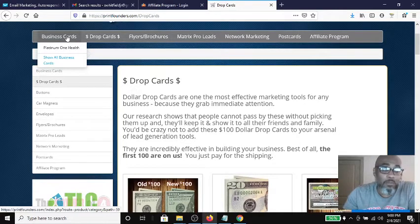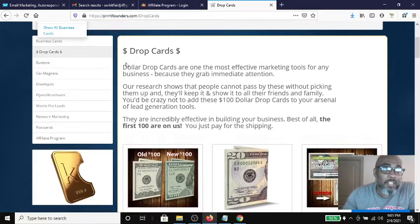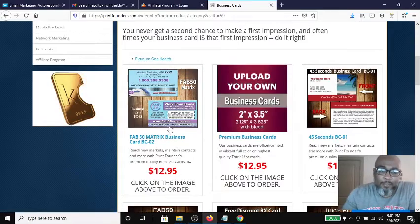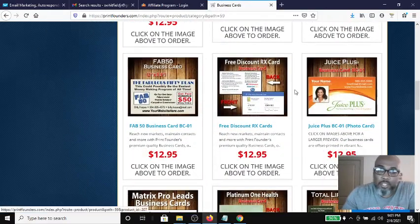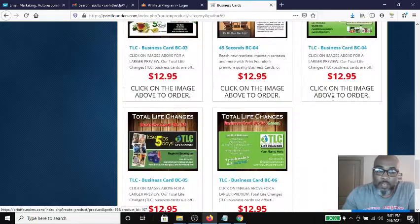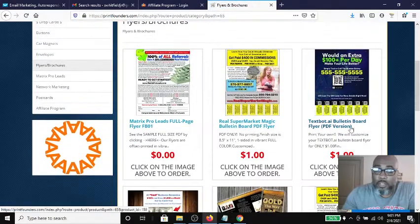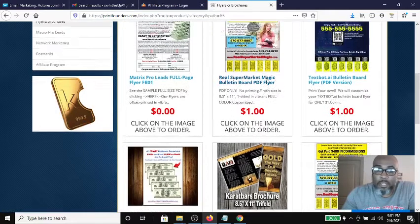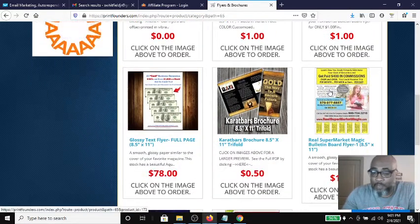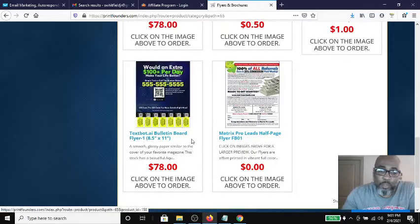They also have business cards — standard two by three and a half inch — and you just get them printed with whatever you want on there. These are just some of the samples of what they can do. They look really affordable and the minimum order is like 100. They also have flyers and brochures — here's what I got, it was a buck. All of these are a dollar. They make them up and then email them over to you, or you can have them print 100 of them for you.